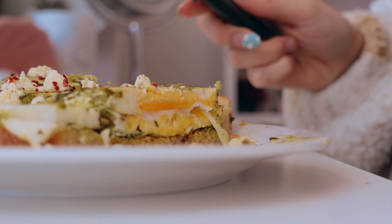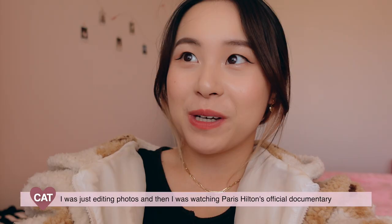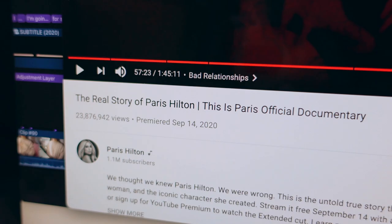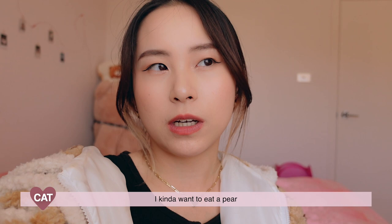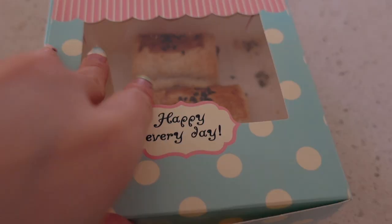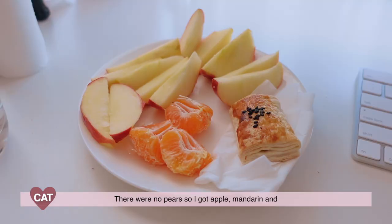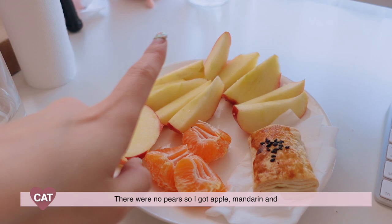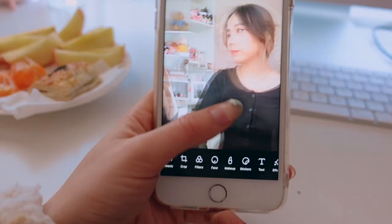I was just editing photos and then I was watching Paris Hilton's official documentary. I think I'll be heading out soon. I kind of want to eat a pear. There were no pears so I got apple, mandarin, and a Chinese pastry filled with pork floss — it's like sweet but savory. I was editing photos and I use several apps.